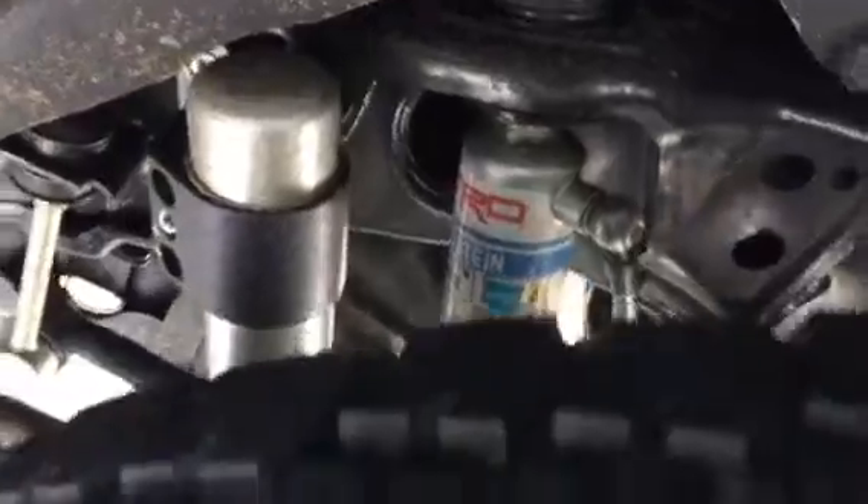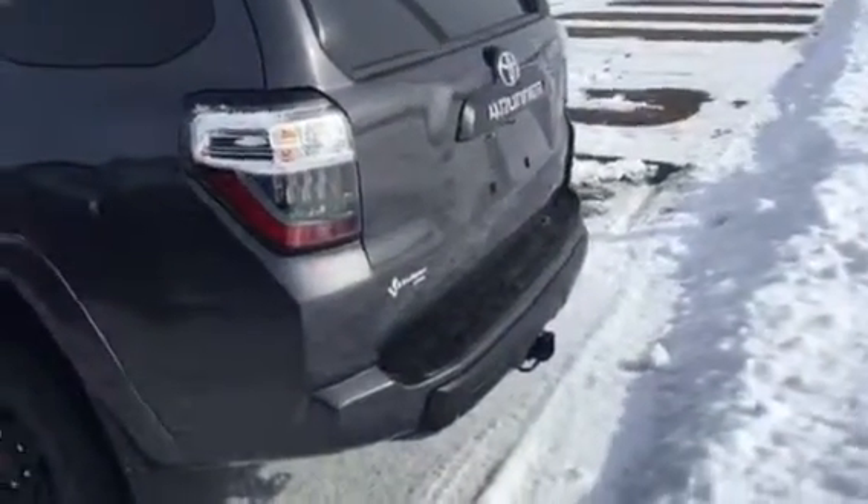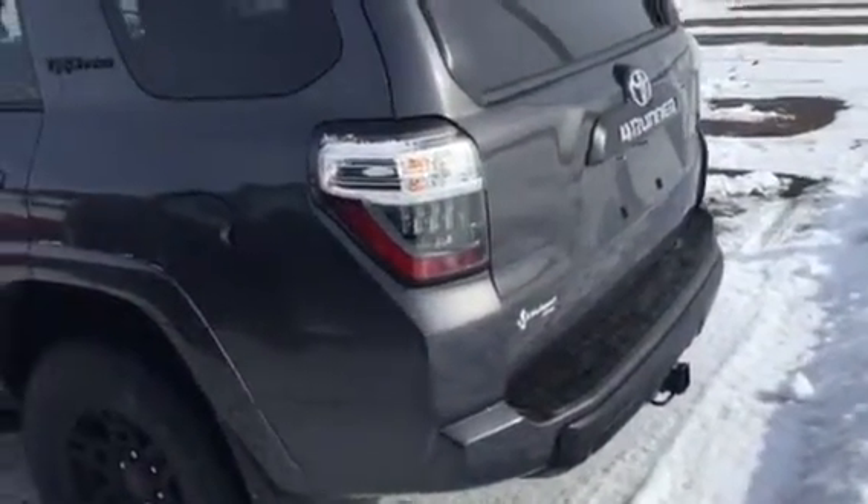It has an upgraded suspension package — just a wonderful unit. I apologize, there's a big snowbank back here. This one came with a hitch. Let me show you the inside and then I'll give you a back view of it as well.